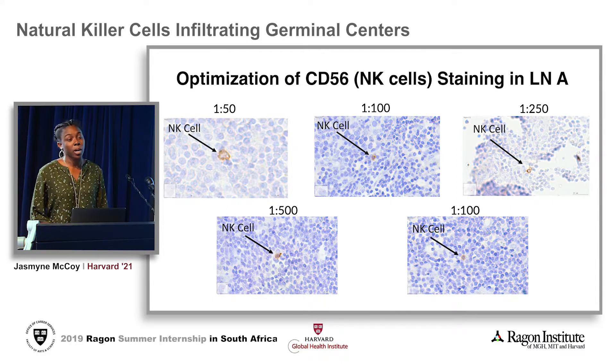Our first set of results comes from a Brightfield staining where we optimized the CD56 antibody. CD56 is meant to show the location of natural killer cells. We stained the same tissue in different dilutions of CD56. After imaging, we compared the pictures and decided that the 1 in 50 dilution would be best because it shows the clearest image of CD56 when staining.